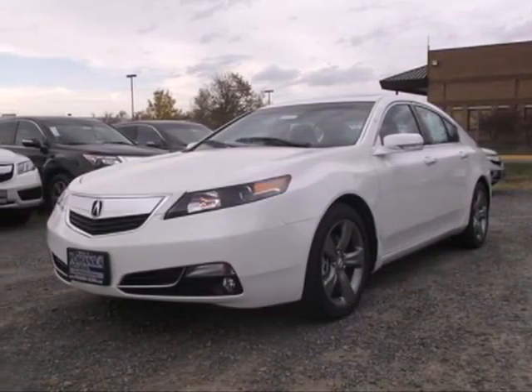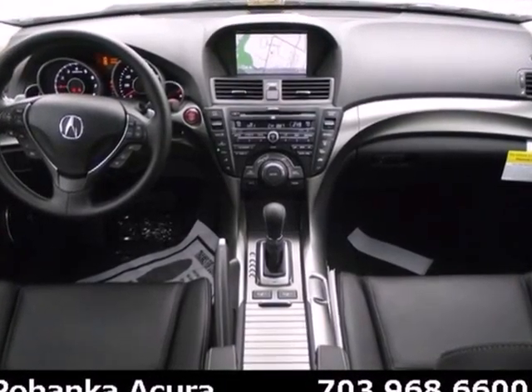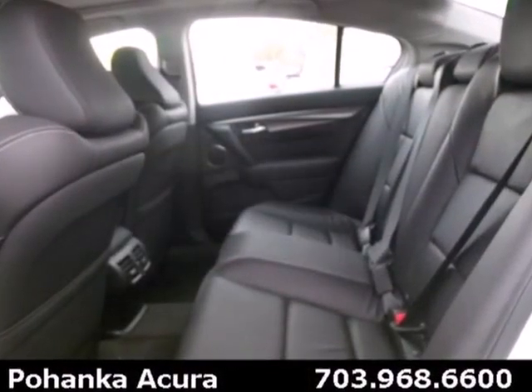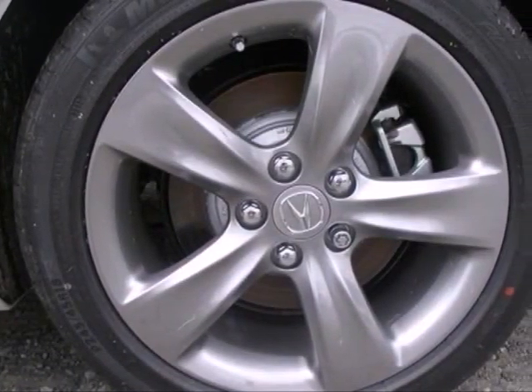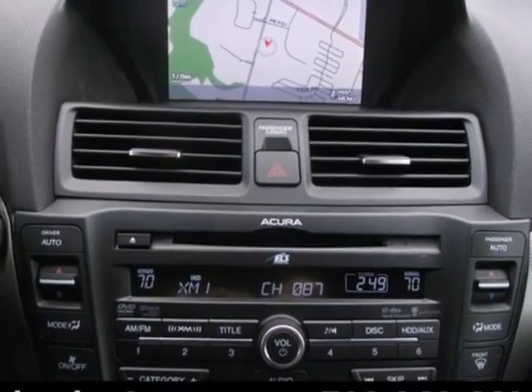Here's a 2012 Acura TL. This sedan comes with more room, power and luxury than previous year models. Its cruise control, leather seating, front fog lights and power moonroof all aid in keeping you satisfied. Your protection is taken seriously with its stability and traction control, multiple airbags and security system with panic alarm.